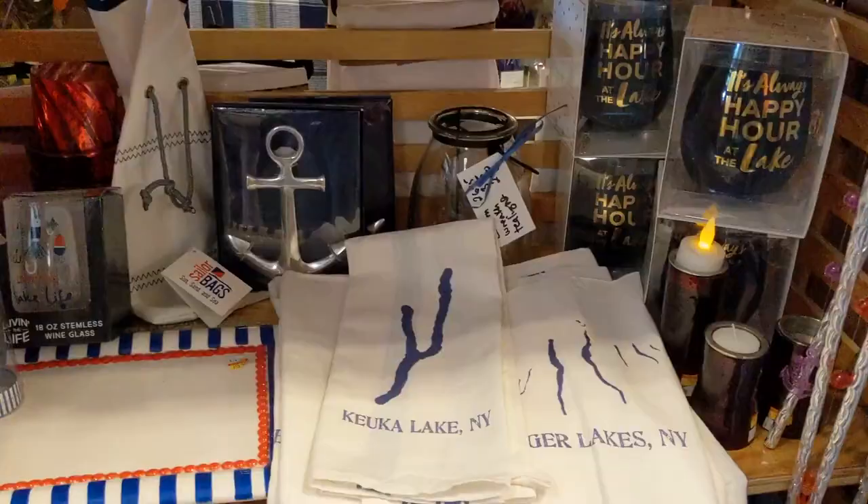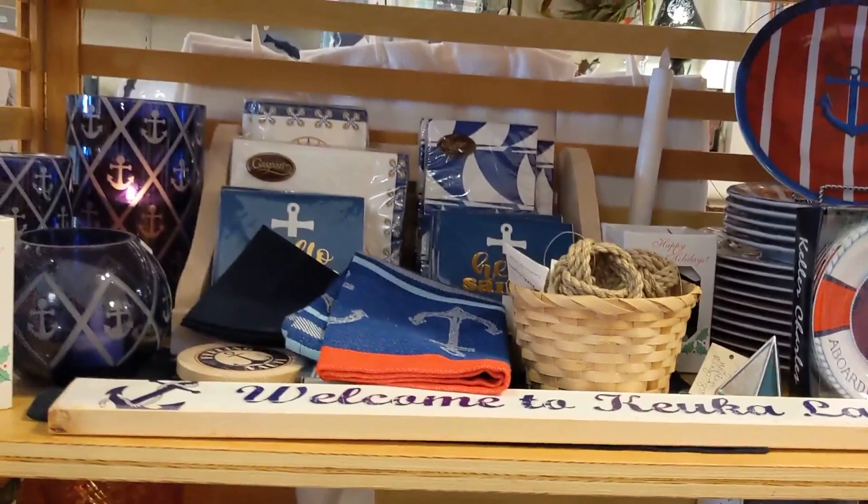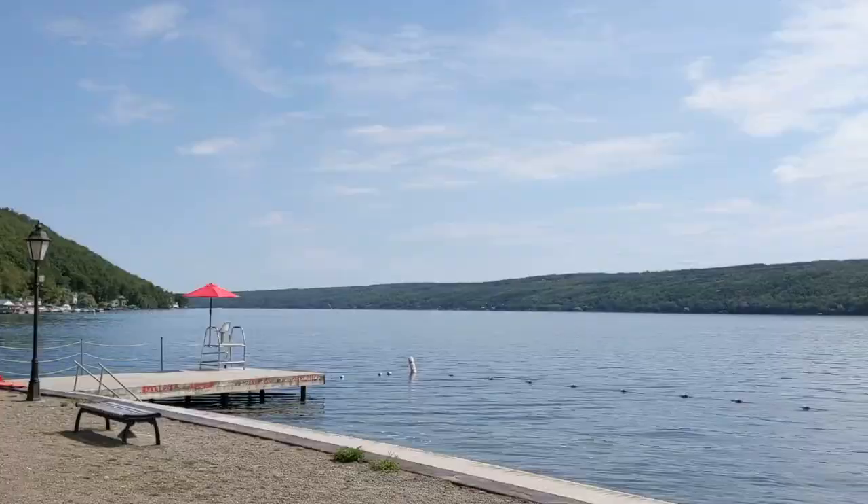If you're in the mood for some shopping or want to pick up a couple of gifts, be sure to pay Browsers a visit. This little shop is right next door to Crooked Lake Ice Cream and is chock full of an amazing variety of souvenirs and knick-knacks. They have a bunch of Keuka-themed decor, t-shirts, and gifts spread across two floors and multiple rooms.